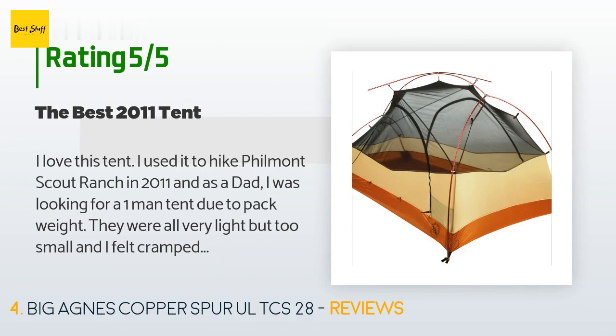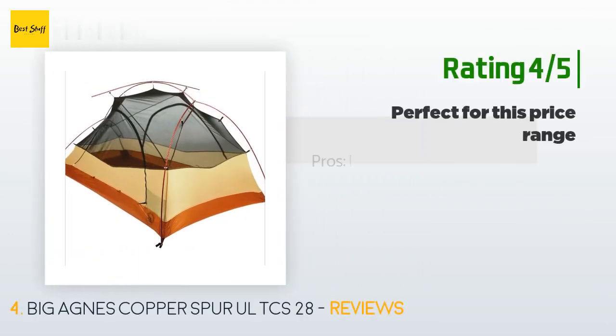'It was easy and quick to set up, and even on a rainy afternoon it was quick to set up and my gear and I stayed dry.' Another happy customer said: 'Pros: I spent most of a year living in this UL2 tent while I traveled around the US by bicycle.'